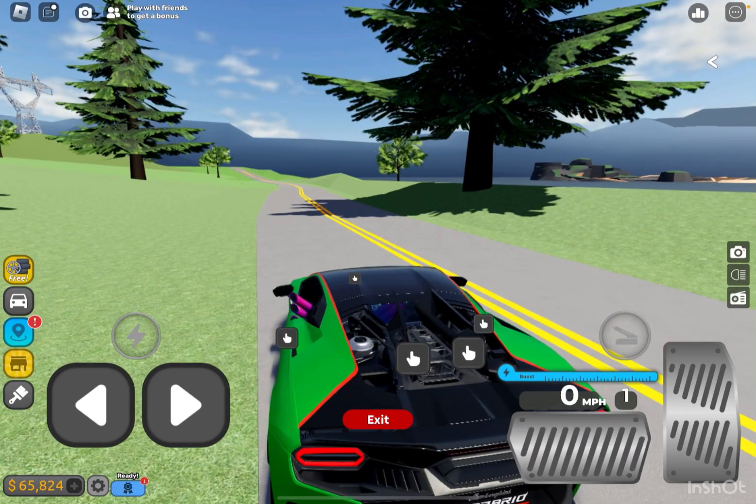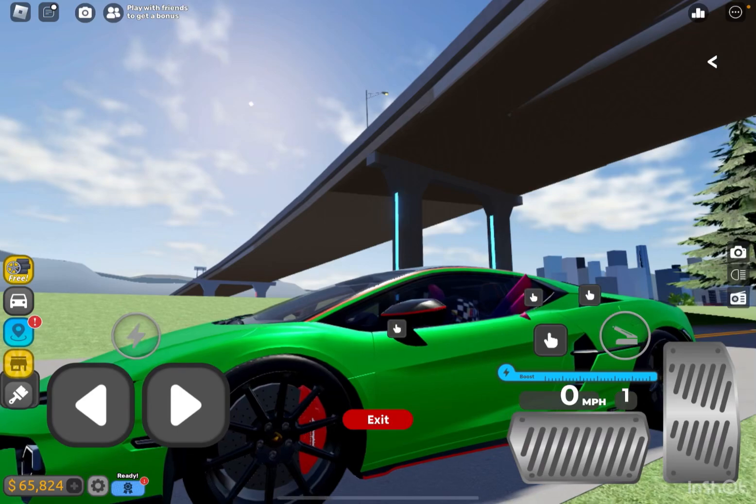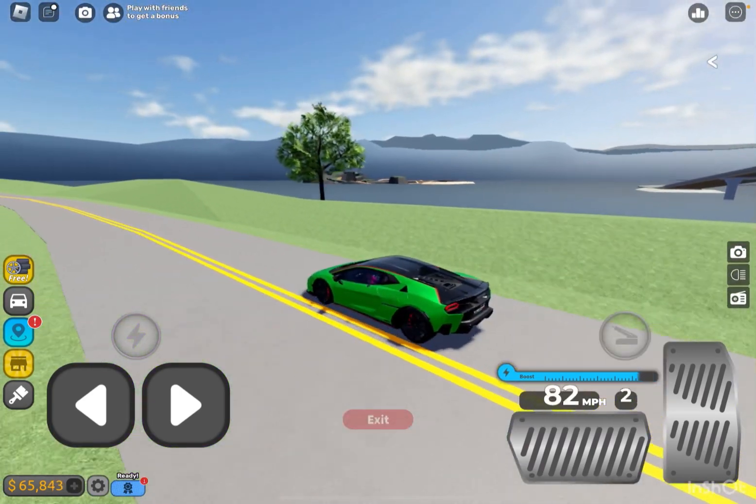I really love how these two doors on the engine cover and the interior of this car just looks beautiful. I hope you guys enjoyed this video. Please like and subscribe. Until next time, good game and goodbye.